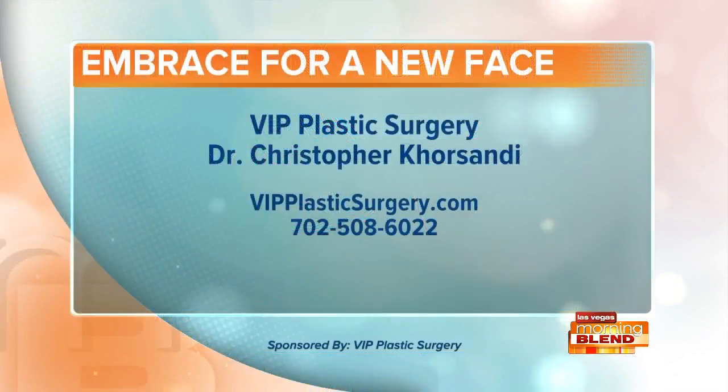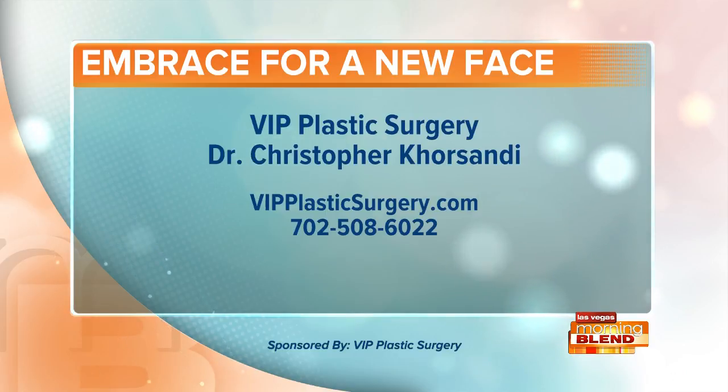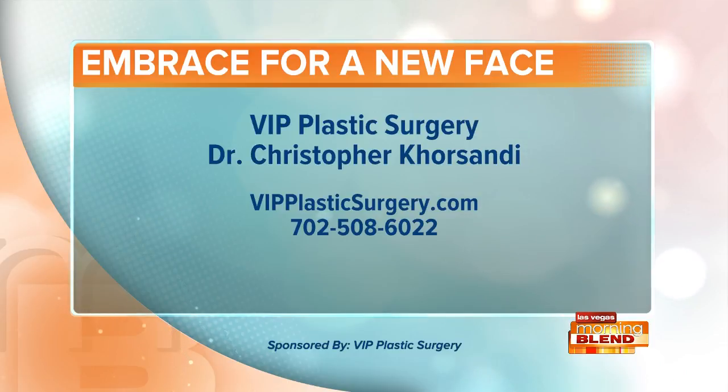If you're ready to improve your appearance, contact Dr. Christopher Korsandi today at VIP Plastic Surgery, located in Henderson. The website and phone number are on your screen. VIP Plastic Surgery is a proud sponsor of the Morning Blend.